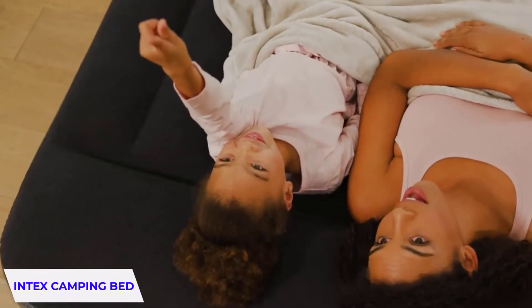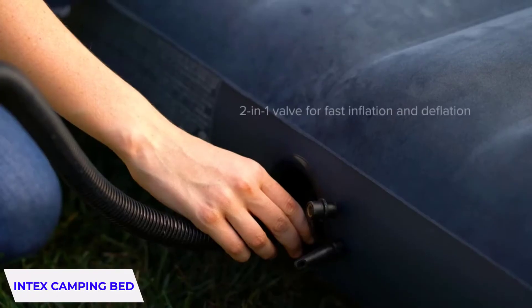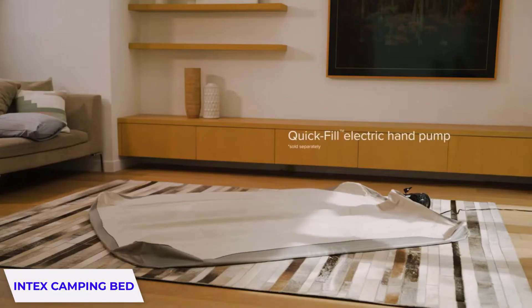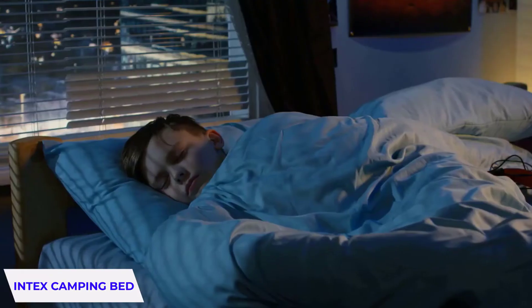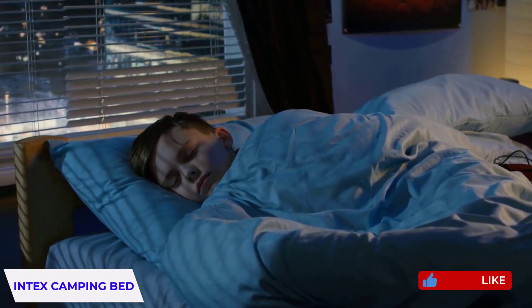This ultra-lightweight bed provides ideal firmness and support for an incredible night's sleep. It features a two-in-one valve with extra-wide openings to ensure fast inflating and deflating. Its inflatable twin airbed for home use is engineered with fiber-tech construction.